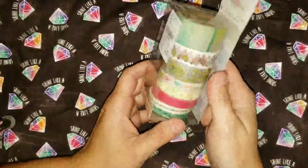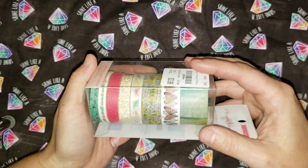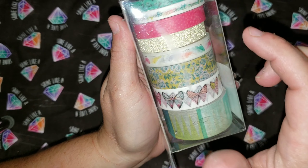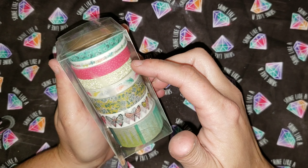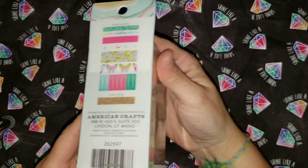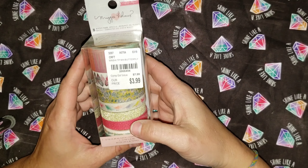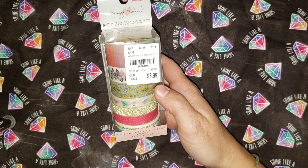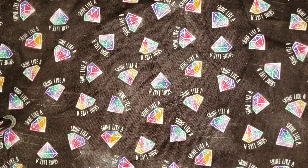Last set of washi tape — this one has butterflies, another sparkly light gold. And that is another Maggie Holmes brand. Their estimated value is $7.99, and they were $3.99 at Tuesday Morning.